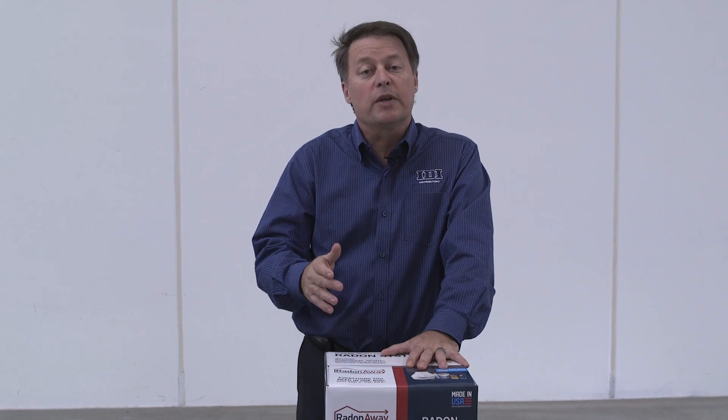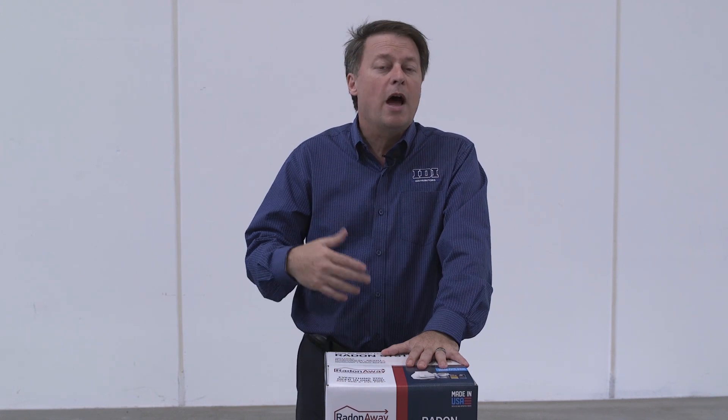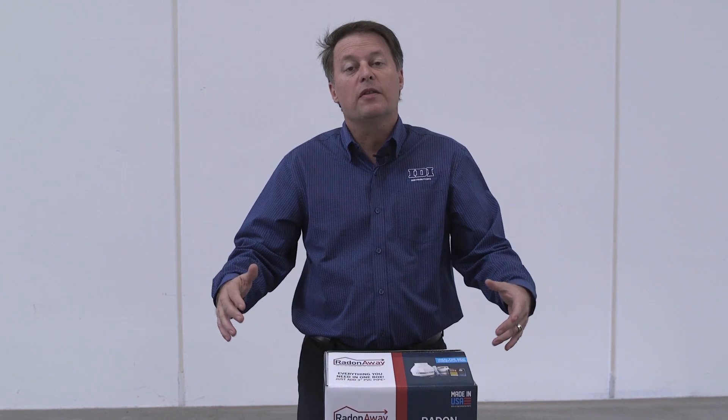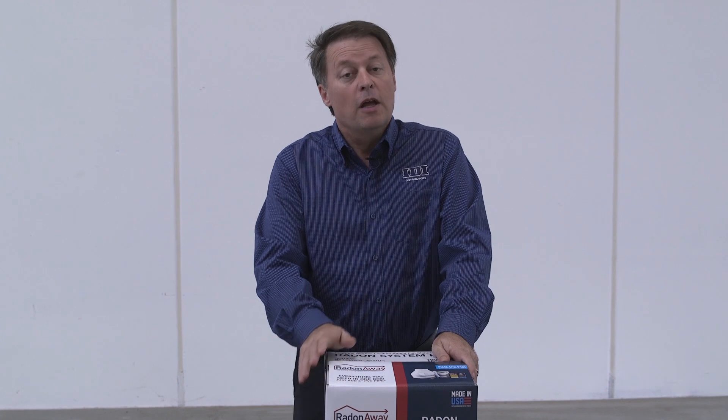Mitigation is simply how you're able to go down to the basement, the crawl space, or the lowest floor — how much dirt you'd take out, where you drill holes, what you do on a house in order to create that vacuum and mitigation system to get everything out of the house. One of the main pieces of that is this kit.